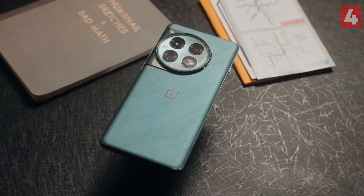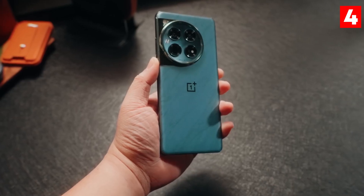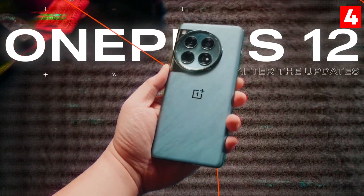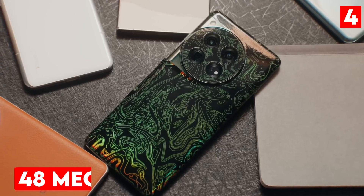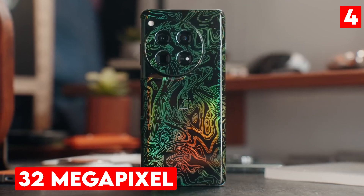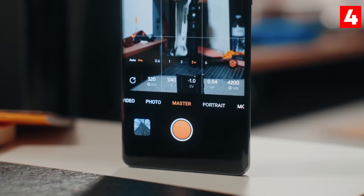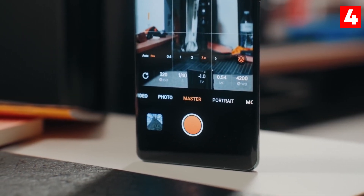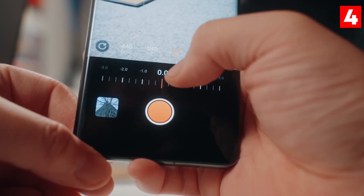At number 4, we have the OnePlus 12, which features an impressive camera system that rivals many flagship phones. This device boasts a triple camera setup, including a 50-megapixel main sensor, a 48-megapixel ultra-wide camera, and a 32-megapixel telephoto lens with up to 3x optical zoom. What truly sets the OnePlus 12 apart is its advanced image processing capabilities, enhancing color accuracy and detail in every shot.